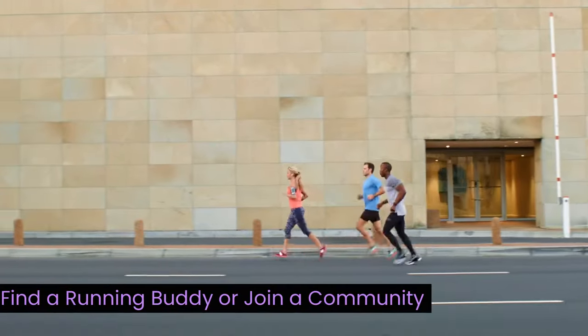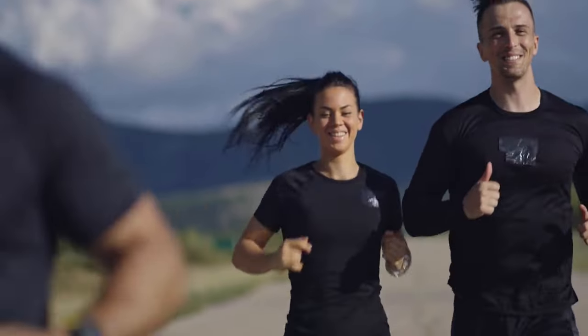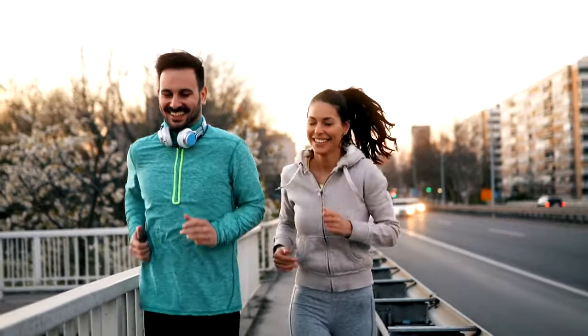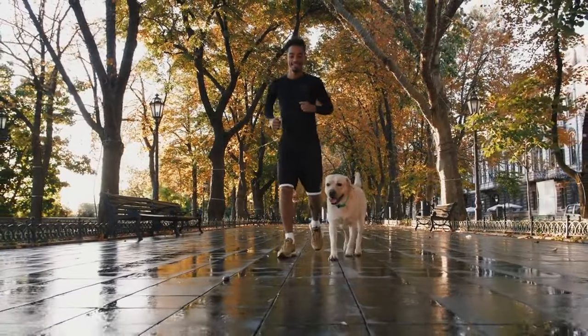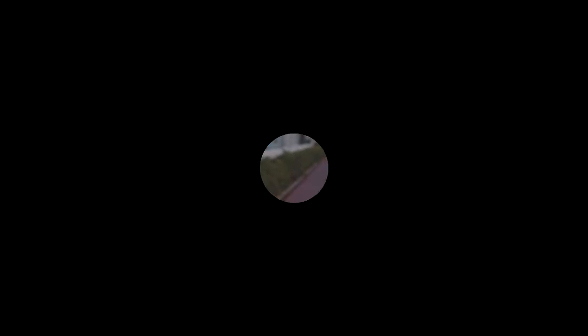Find a running buddy or join a community. Running can be a solitary activity, but it doesn't have to be. Consider finding a running buddy or joining a local running community. The camaraderie and support will keep you motivated, and sharing your achievements with others is incredibly rewarding. Celebrate milestones — every step counts on this journey, so don't forget to celebrate. Whether it's completing your first kilometer without stopping or achieving a personal best time, take a moment to acknowledge and revel in your progress.